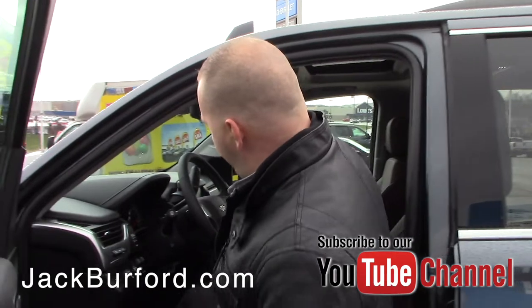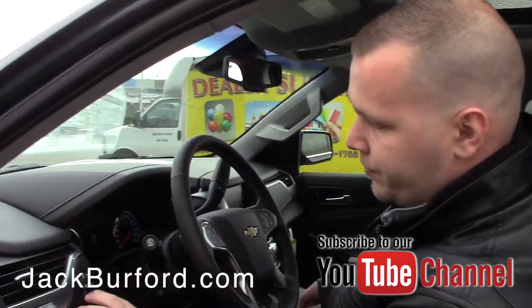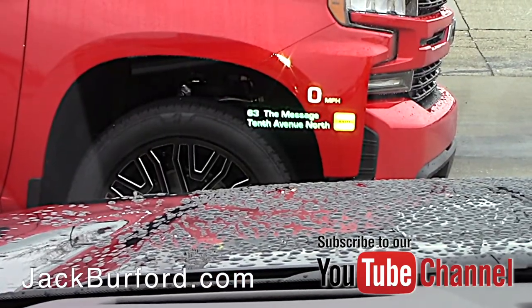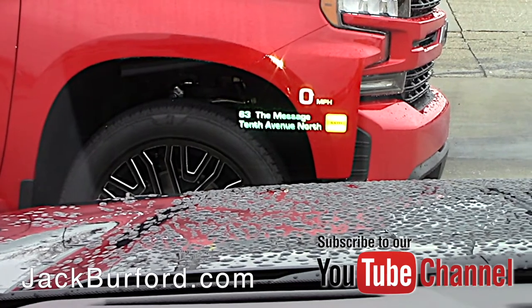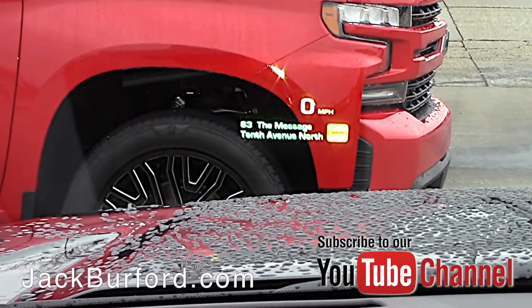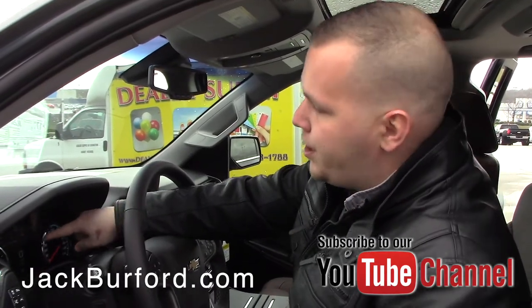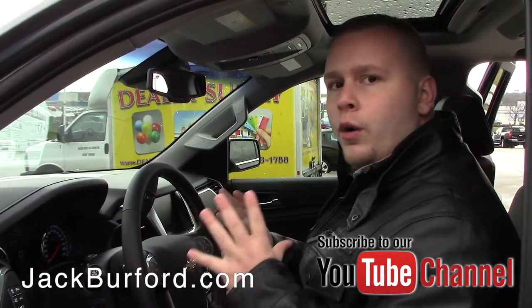On the interior, you've got power adjustable foot pedals. The really cool thing is it's got a heads-up display, so you'll be able to keep your eyes on the road and see how fast you're going without even looking down — it's right out in front of you. With the upgraded driver information center, you've got a larger screen to see all of your information.